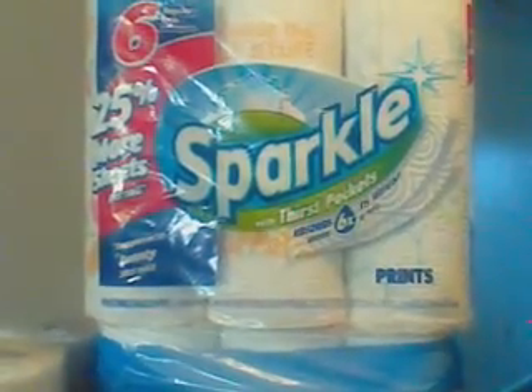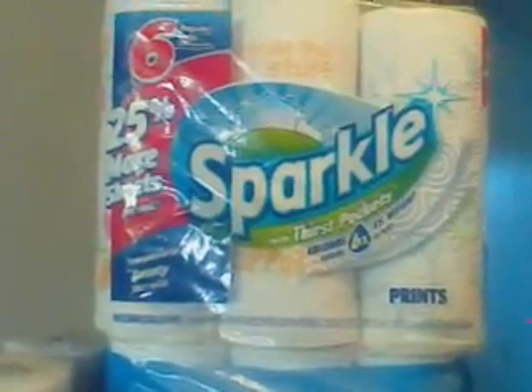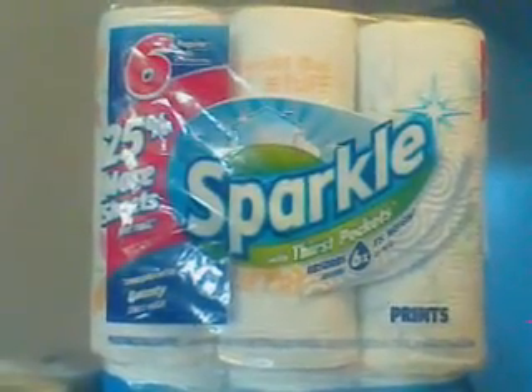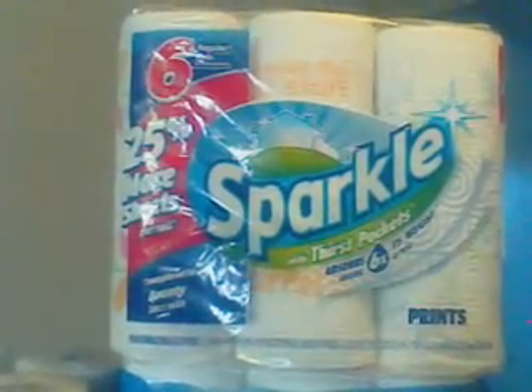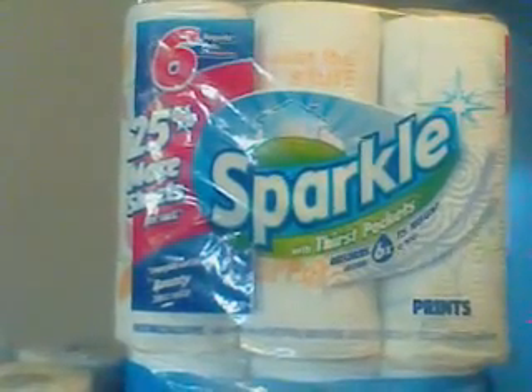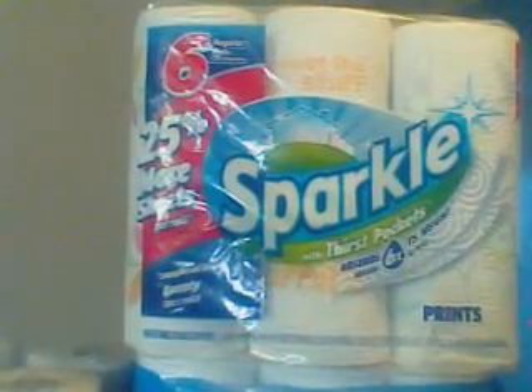This deal I did yesterday in Dollar General. Six paper towels — it actually costs $5 there. They had it on sale for $4. I had a coupon for $1, so it came out to $3.